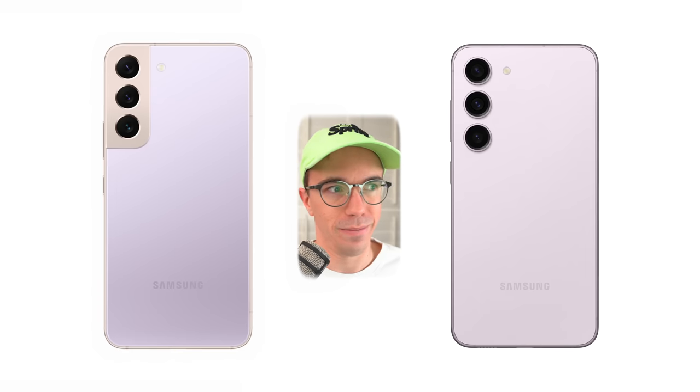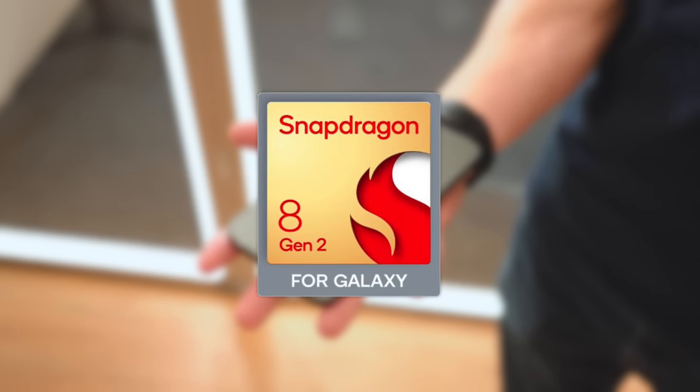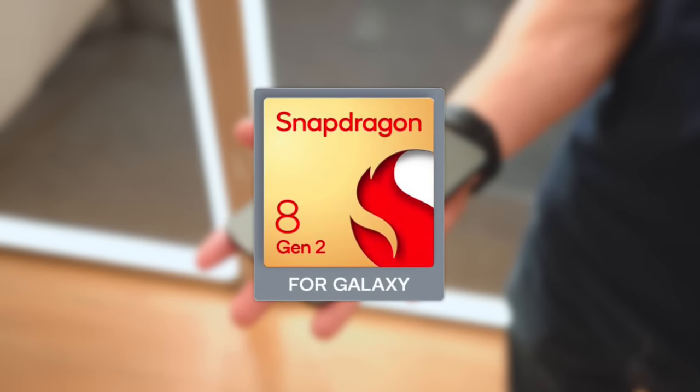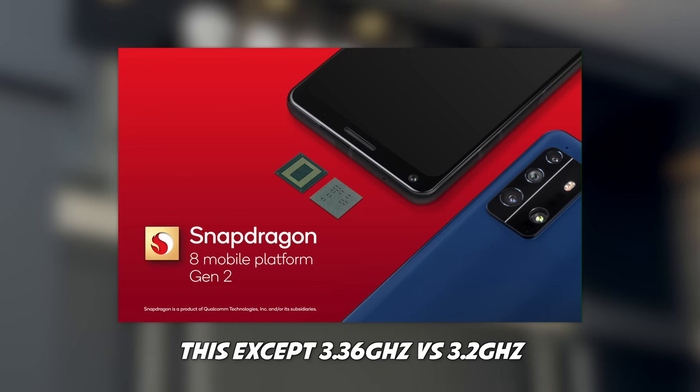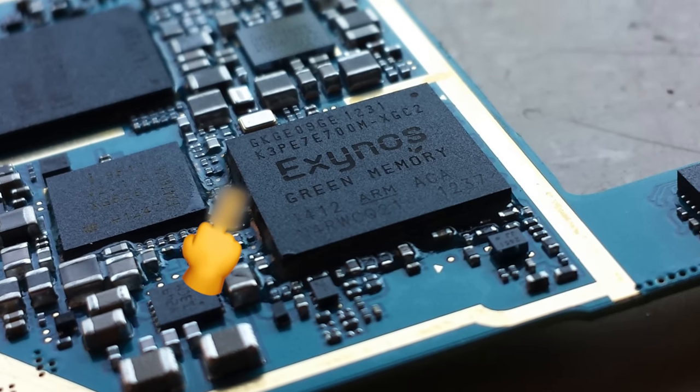Yeah, it's a new phone, all right. They continue to load the latest and greatest specs inside, including the specific-for-Samsung Qualcomm Snapdragon 8 Gen 2 for Galaxy. This is a slightly higher-clocked version of the same chip going out on other phones right now. Essentially, Samsung got exclusivity on the slightly higher bin mostly because they've agreed to finally drop the Exynos versions of the Galaxy S line in favor of the much better performing Snapdragon equivalents.